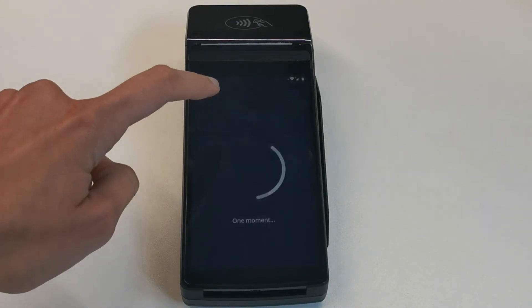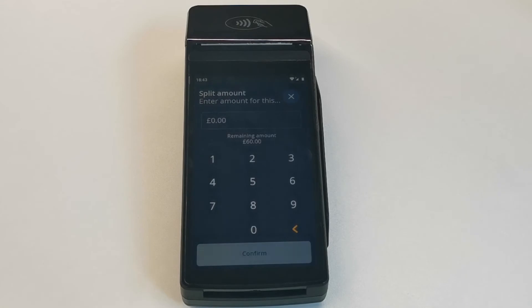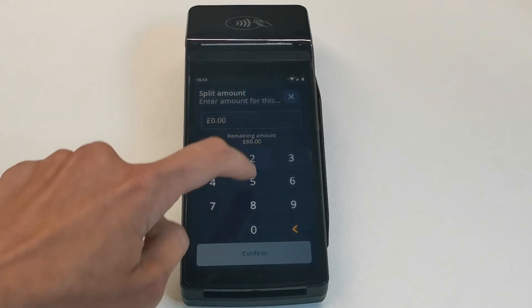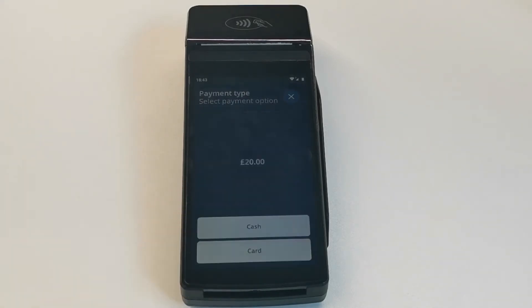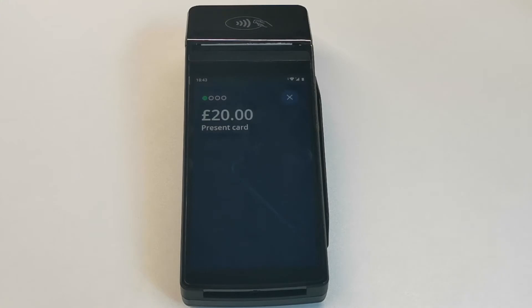The terminal offers you to divide the amount equally or unequally. If you choose unequally, you can enter the amount payable manually. For example, on a 50 euro bill, the first customer pays 20 and the second one pays 30.